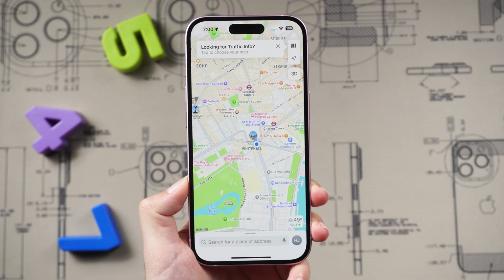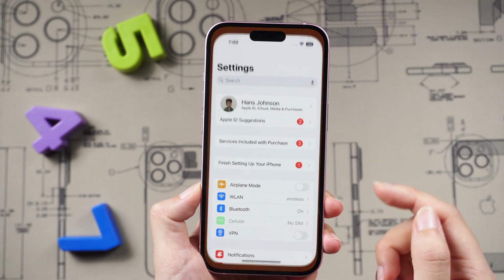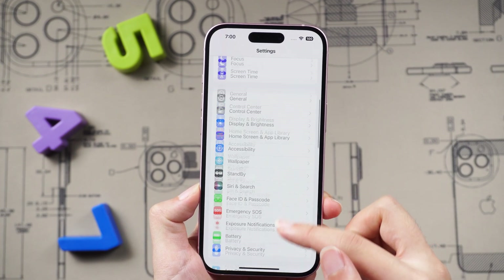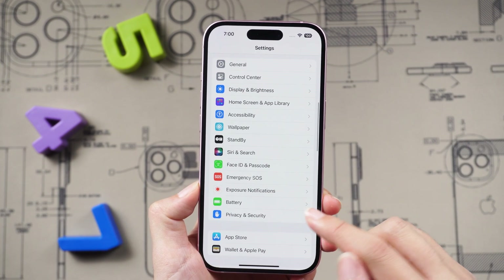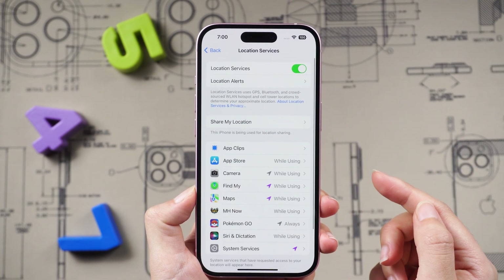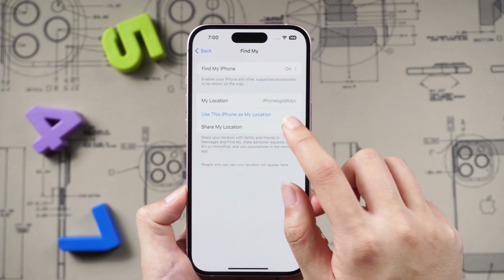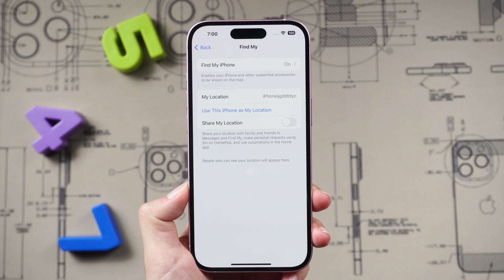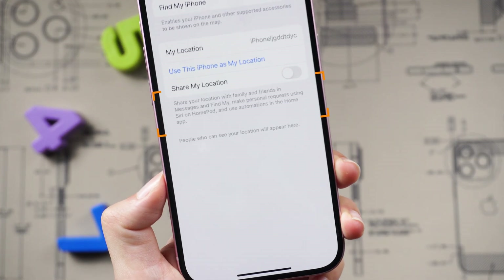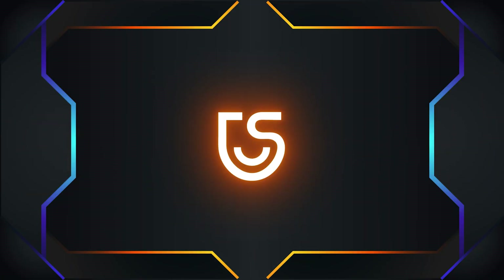Tip 1: Turn off Share My Location in Settings. First things first, let's open Settings and find Privacy and Security — this is where we'll begin freezing your location. Tap the first option, Location Services, then tap Share My Location. Here you can toggle off the Share My Location button. But if you enable it again, your family and friends may see on the Find My app that you have this feature turned off, so that's not what you want to do.